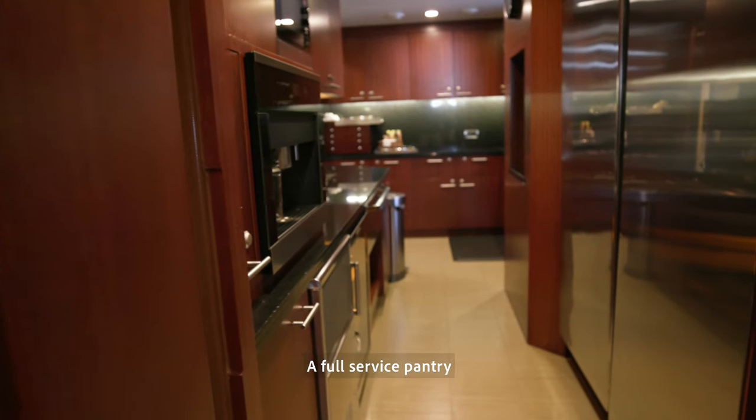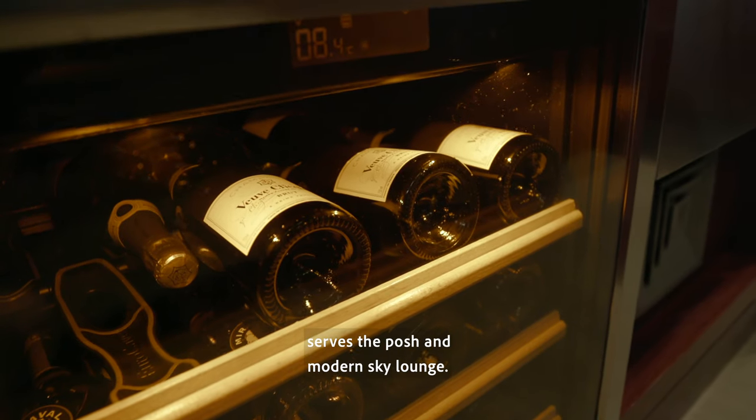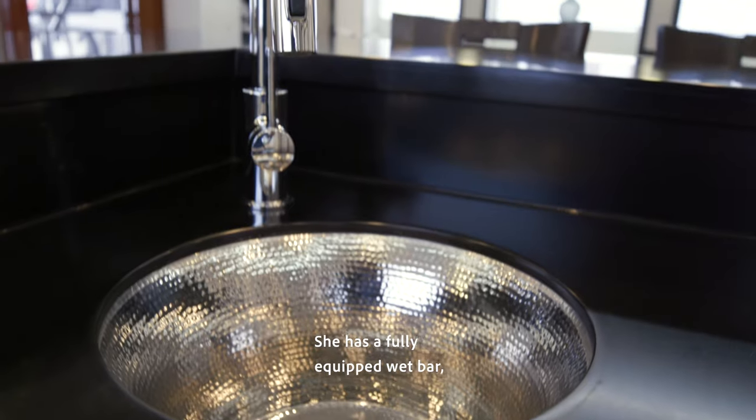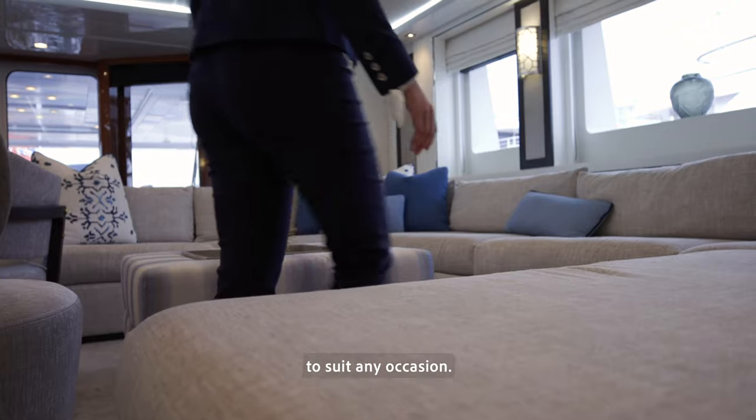A full-service pantry, equipped with a dumbwaiter direct from the galley, serves the posh and modern Skylounge. The Skylounge is complete with the latest in AV technology, a fully equipped wet bar, large windows, and plush furniture to suit any occasion.